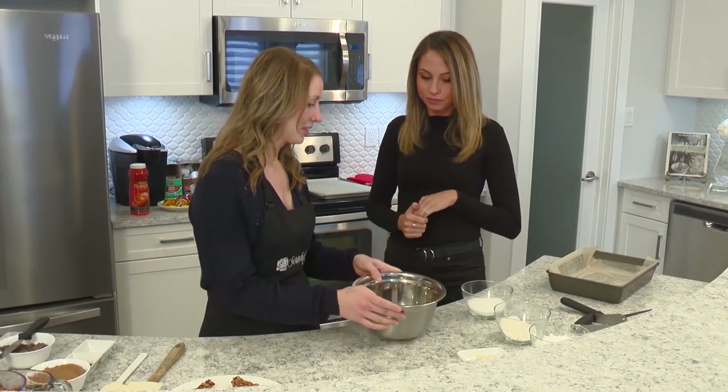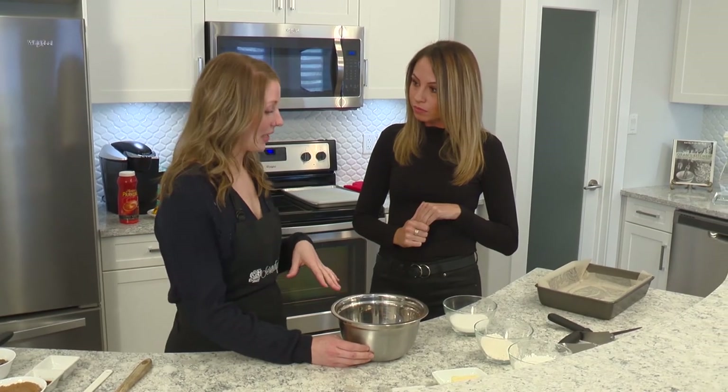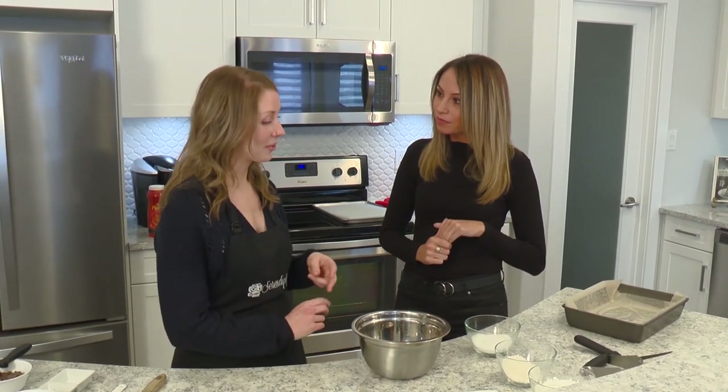You're going to need a mixing bowl, and the crust is very easy to make. It's with sugar and coconut flour — we use a Serendipity Flour Blend, which is a combination of different flours.